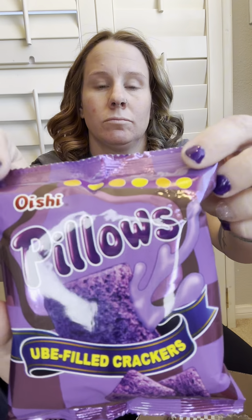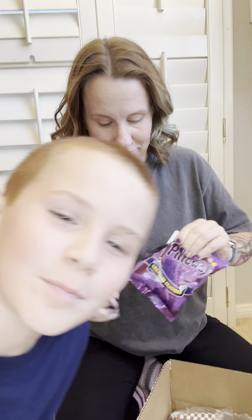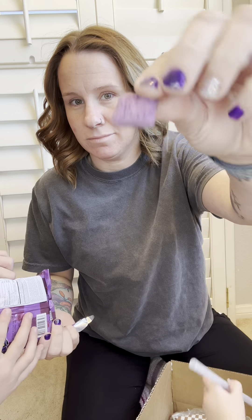First of all, we got these. It says Ube-filled crackers. I have no clue what Ube — or U-B-E — filled crackers are. Holy snikes, you can't even get this open. Never mind — crack it open.